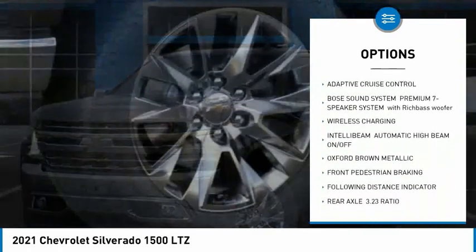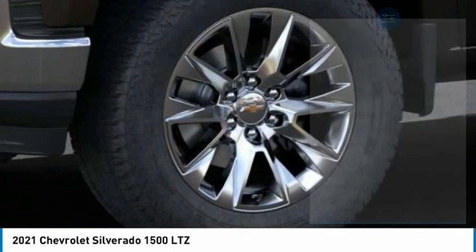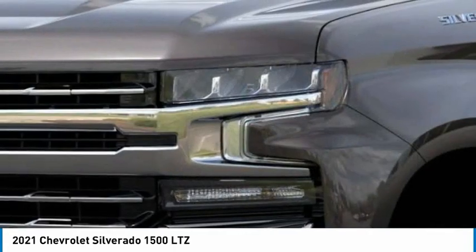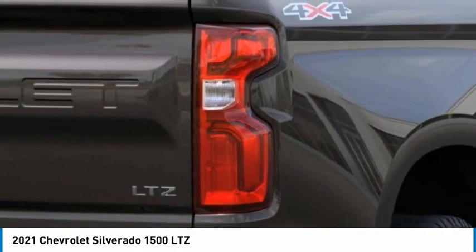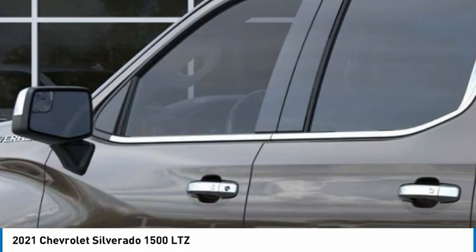Heated mirrors, aluminum wheels, remote engine start, traction control, stability control. Searching for a dependable vehicle that looks great too? You found it — so stop in today.